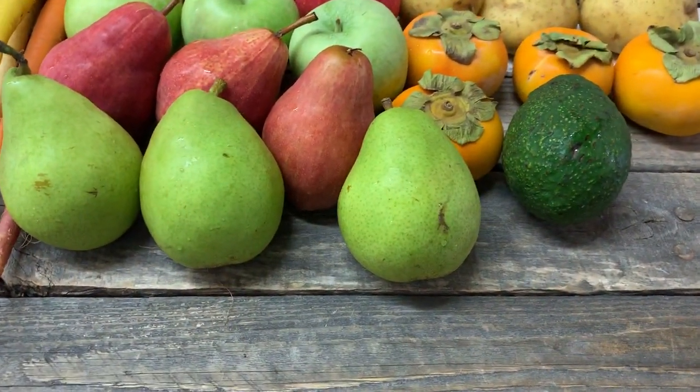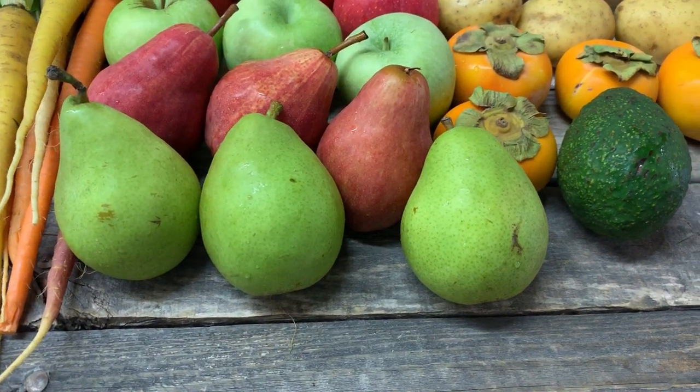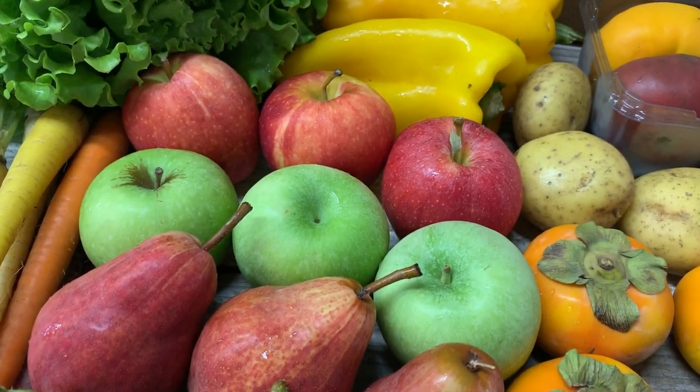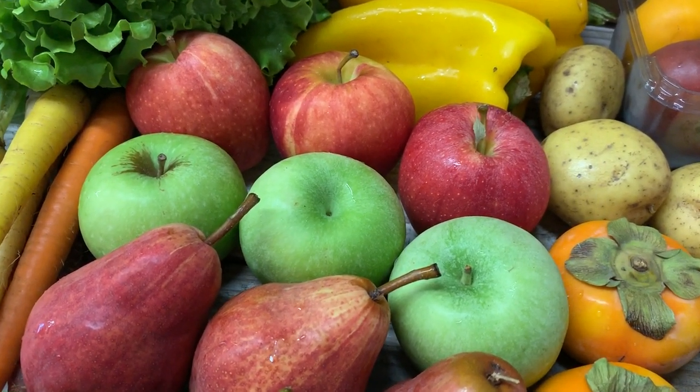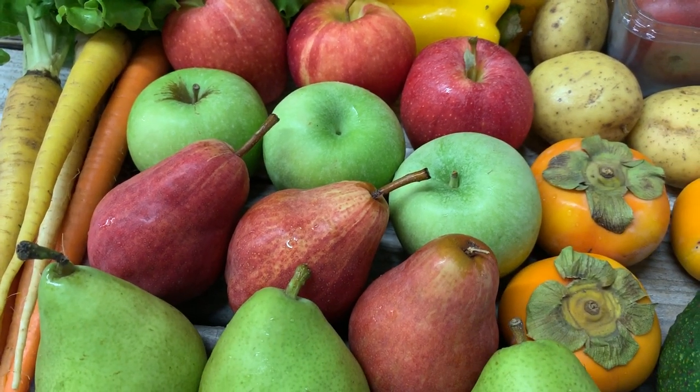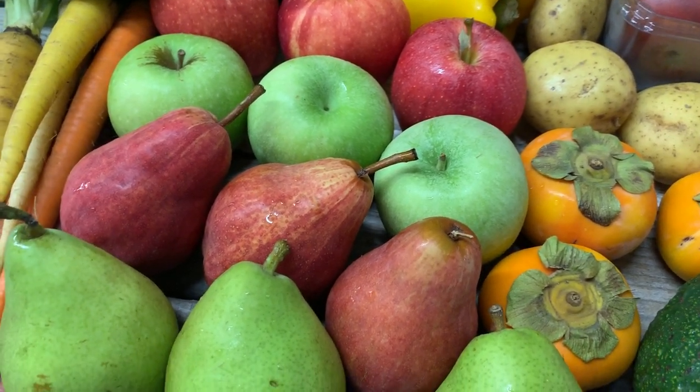We have both green Bartlett Pears and red Danjou Pears, as well as red Gala Apples and Granny Smith Apples. So if you like both kinds of fruit, you have both.